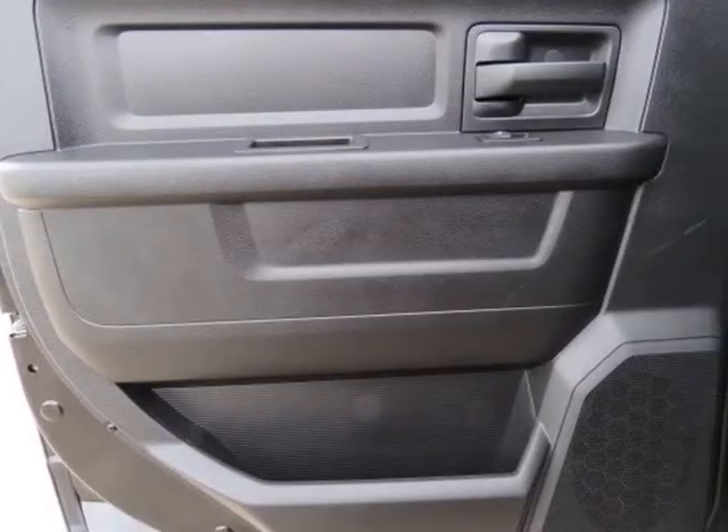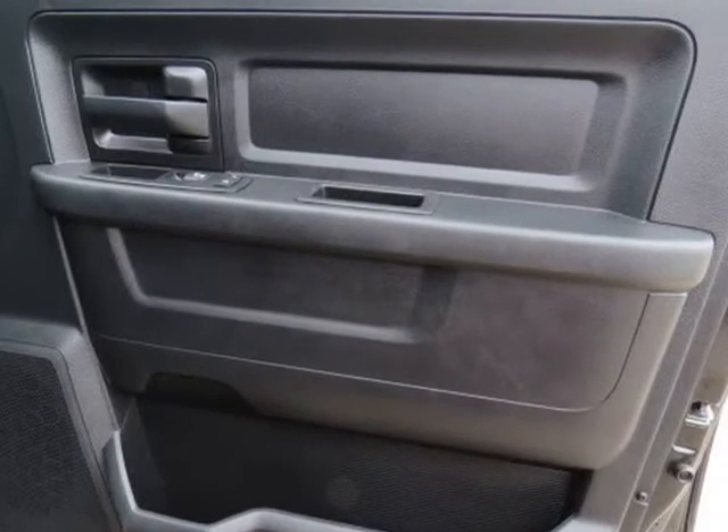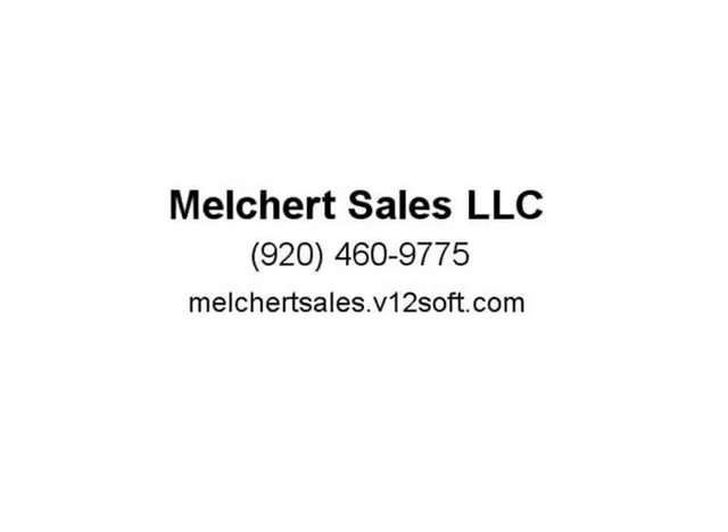Exterior is Brilliant Black Crystal Clear Coat. Interior is Gray and Black Cloth, 40/20/40 front seating with folding armrest and dual built-in storage compartment, folding bench rear with under-seat storage compartment.